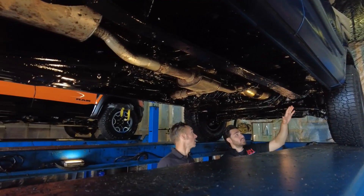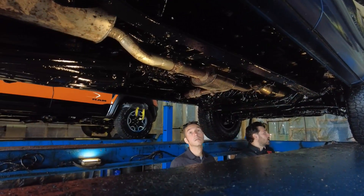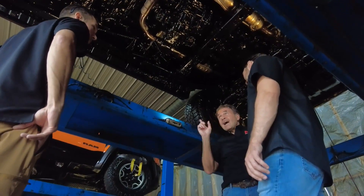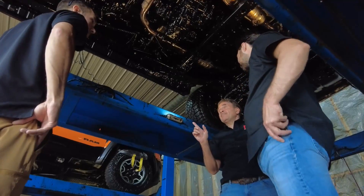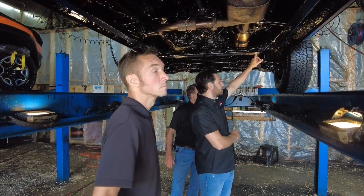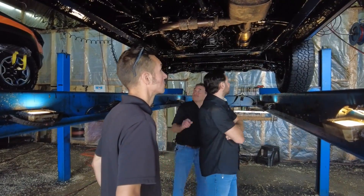They explained the whole rust-a-ration process — how they were going to do the descaling and the zinc treatment to reverse the rusting that had already occurred over the previous 15 or so years the truck had been on the road, and then the final coating for the longevity of the vehicle.